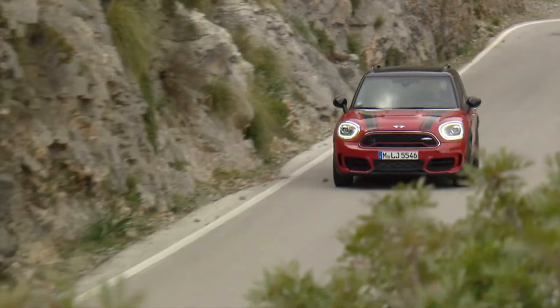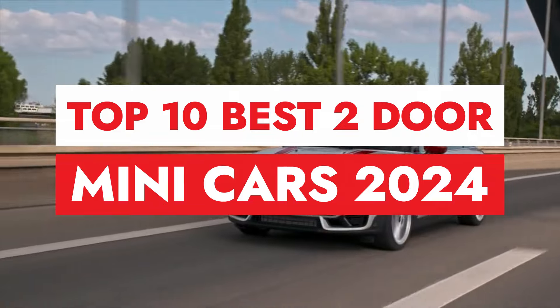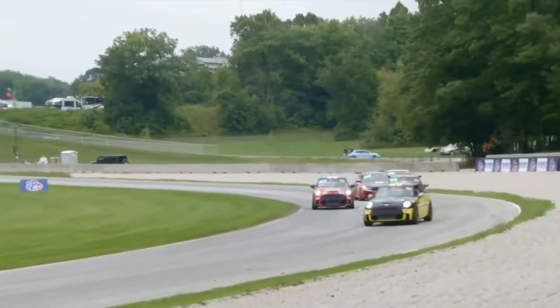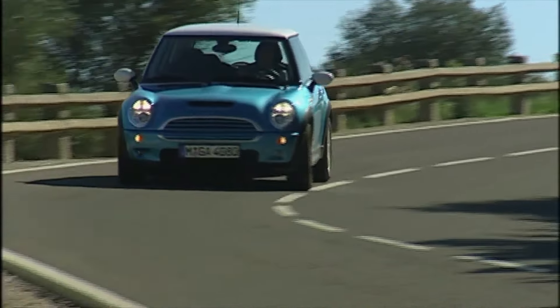Welcome back. Today we're diving into the world of compact automobiles to bring you the top 10 best two-door minicars of 2024. From eco-friendly commuters to zippy urban cruisers, these pint-sized powerhouses are making big waves in the automotive world. Let's rev up and hit the road.